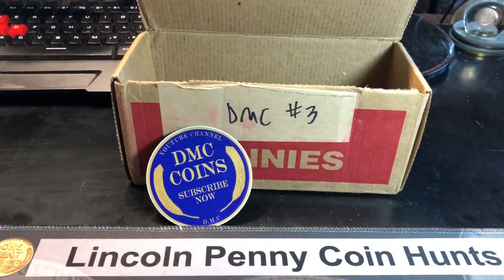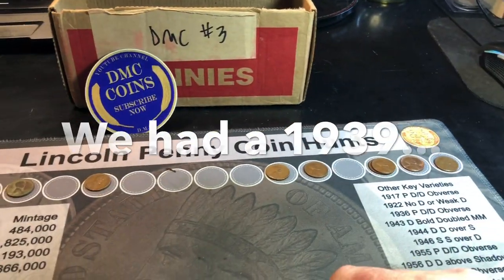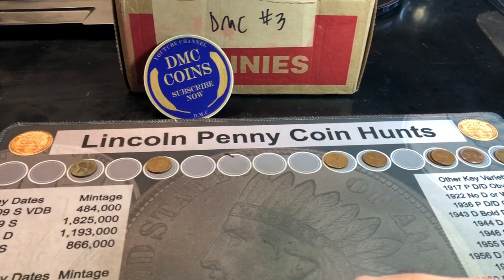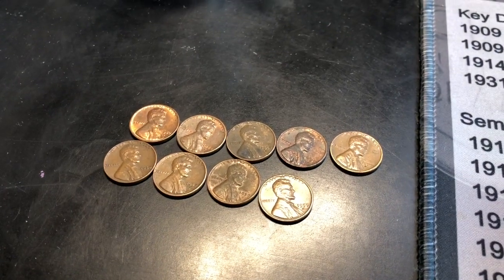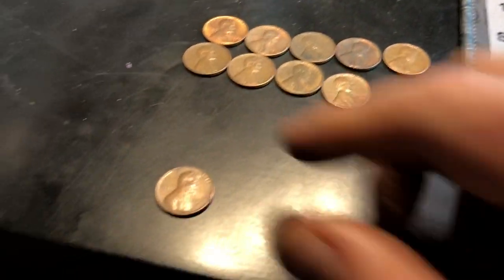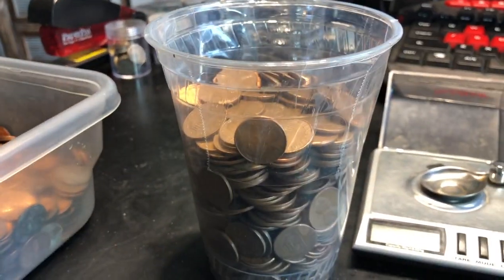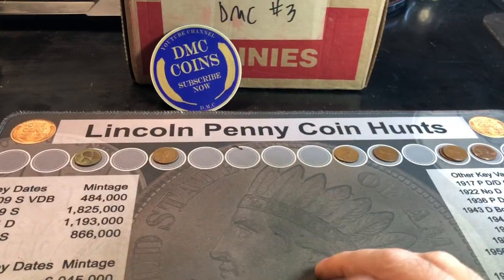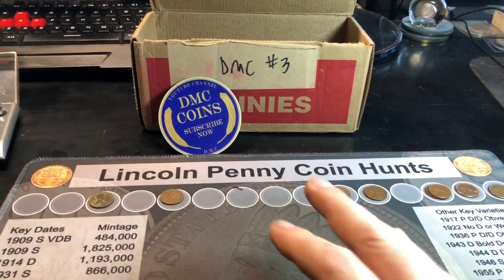We finished that box of pennies from DMC coins and it did have eight wheat cents, although the oldest was 1941. Kind of the theme for these three boxes — we had a handful of wheats, then a lot of wheats, then a handful of wheats, but nothing really that old. I'll still take it. I got to check a lot of the Philadelphia minted coins for varieties. We also got a Canadian cent, nine 1959s which I'll check for the RPM on the Denver-minted ones, only one 1969 in the box — and it was not the DDO of course — plus a good amount of copper, which seems to be a little more than what I get in my area. That's coin roll hunting: some great boxes, some average boxes, some dud boxes — but always a fun hunt, because you never know when the next box will be the box.